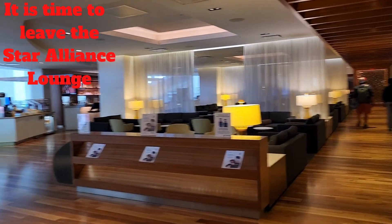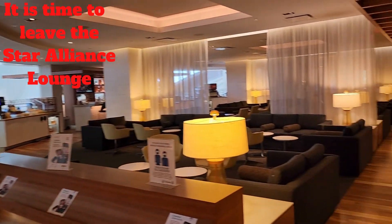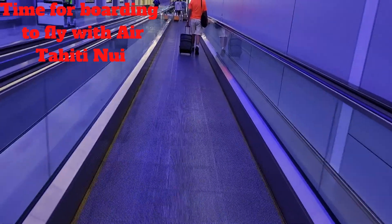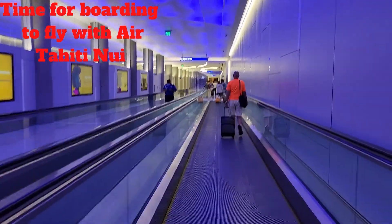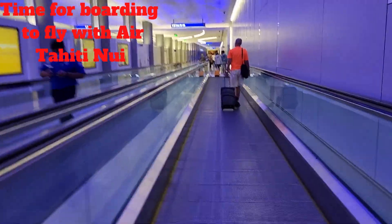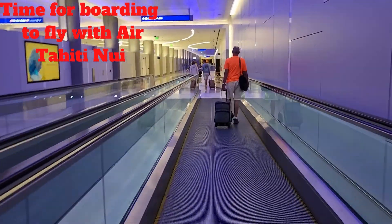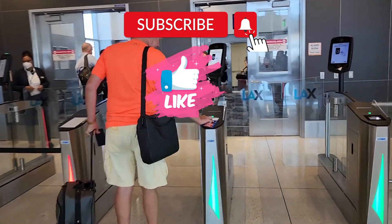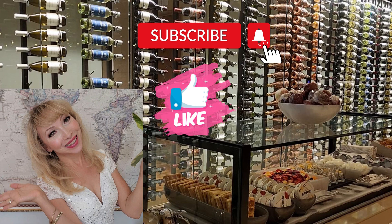I would definitely recommend it. Now it's time to leave our lounge and go boarding on the plane. As we had never flown with Air Tahiti Nui before, I don't know what to expect of their business class. I'm inviting you to join me on the plane and check it out in my next video. Thank you for watching — please like and subscribe so you can see my next video.